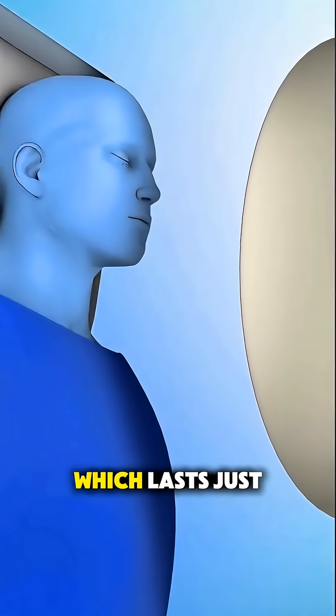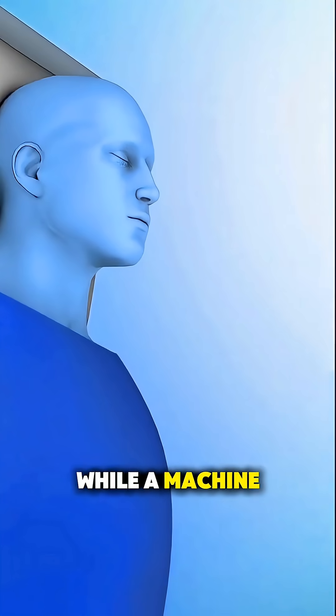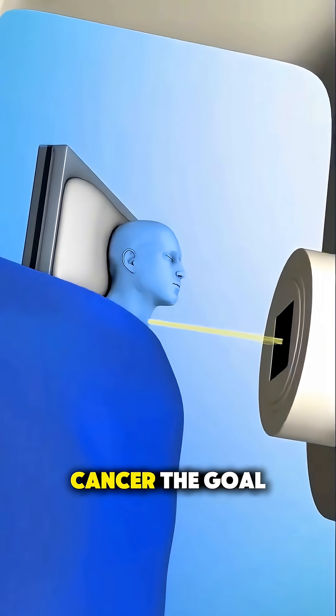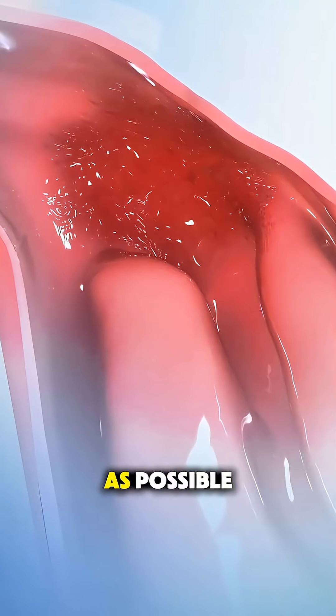Each session, which lasts just a few minutes, involves lying on a table while a machine called a linear accelerator rotates around, directing focused radiation beams precisely at the cancer. The goal is to kill the cancer while sparing as much healthy tissue as possible.